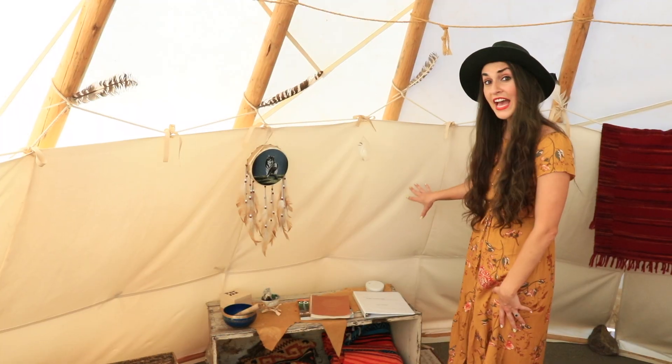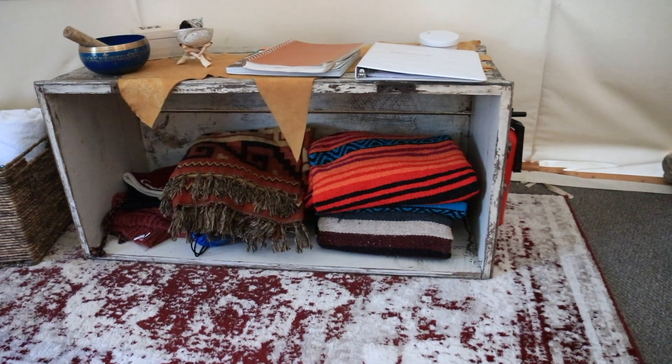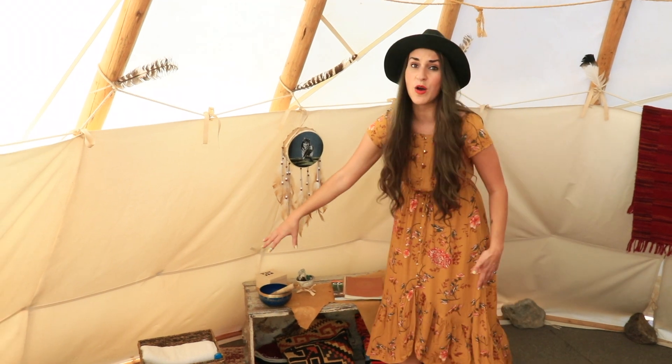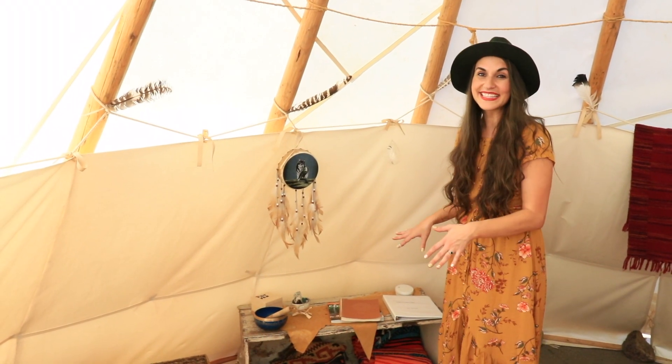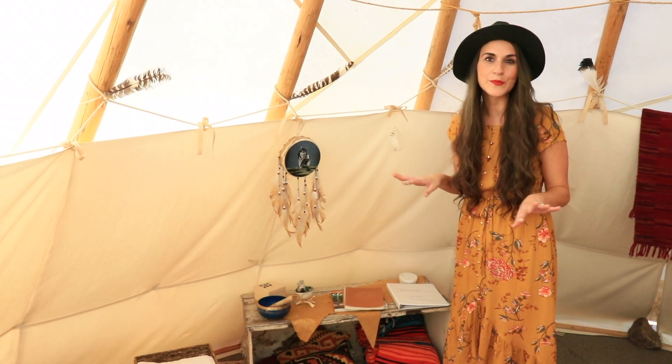Over here you have everything that you need: your welcome binder, the guest book, local tourist information, extra throws, extra blankets, your towels, a lighter, sunscreen — they've thought of everything. It's also a nice little area to sit down when you first come in and want to get settled.